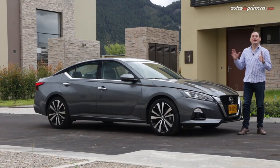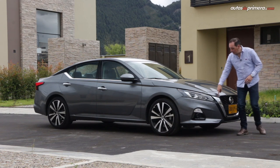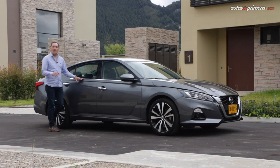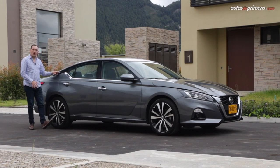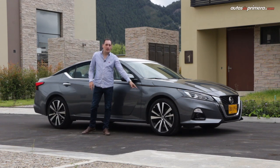Lateralmente, la figura del nuevo Altima se ve realzada por esa línea de cintura que parte desde la parrilla en B y va prácticamente hasta el final del carro, haciendo que se vea mucho más deportivo. Sumado a este característico diseño del pilar C en color negro que separa el techo del resto de la carrocería del carro, y unos atractivos rines bitono de 19 pulgadas.